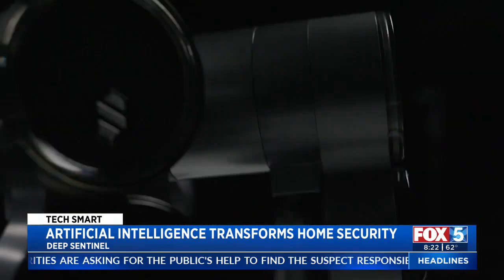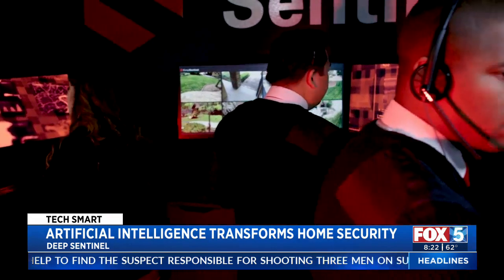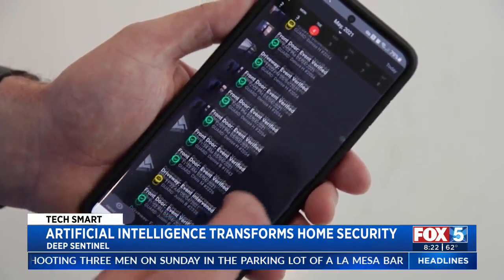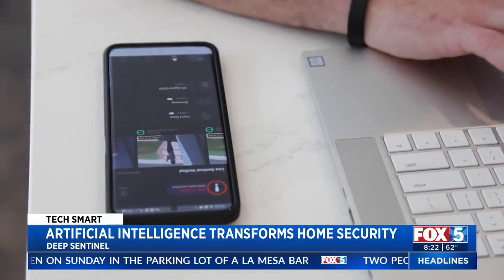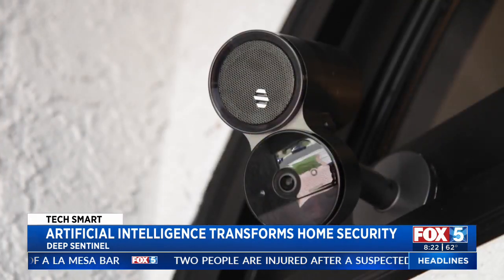A starter system runs about $700 plus about $100 a month for monitoring. I feel more safe with this, and I think my family feels more safe because we can access it from anywhere and there are people behind the camera watching over us.